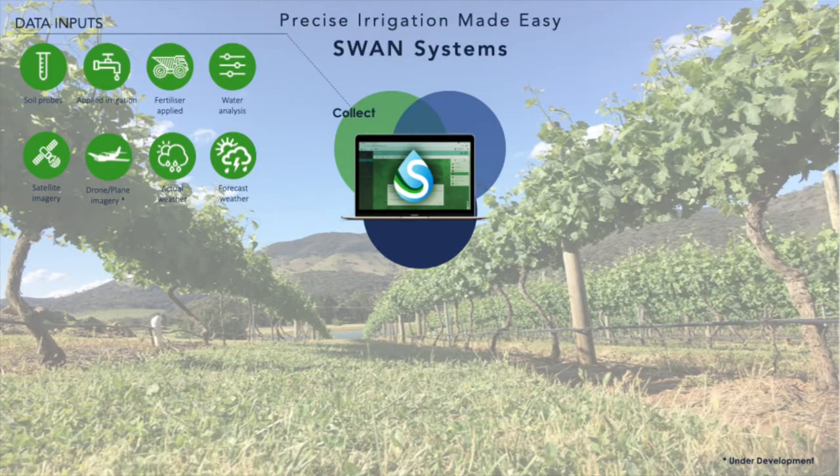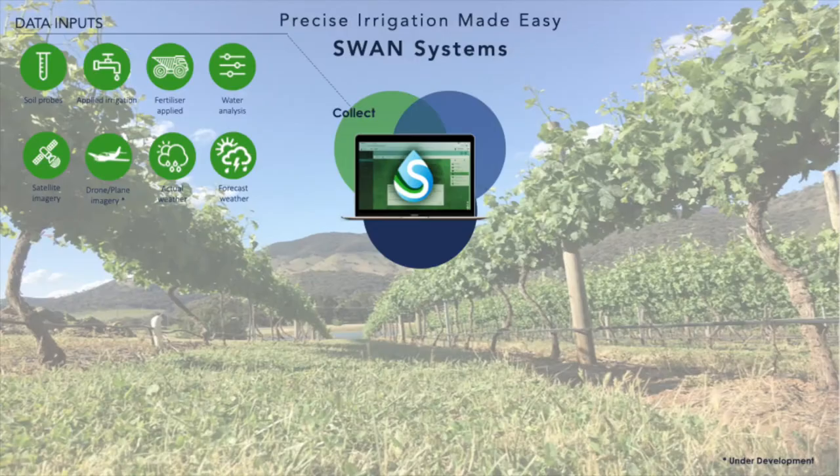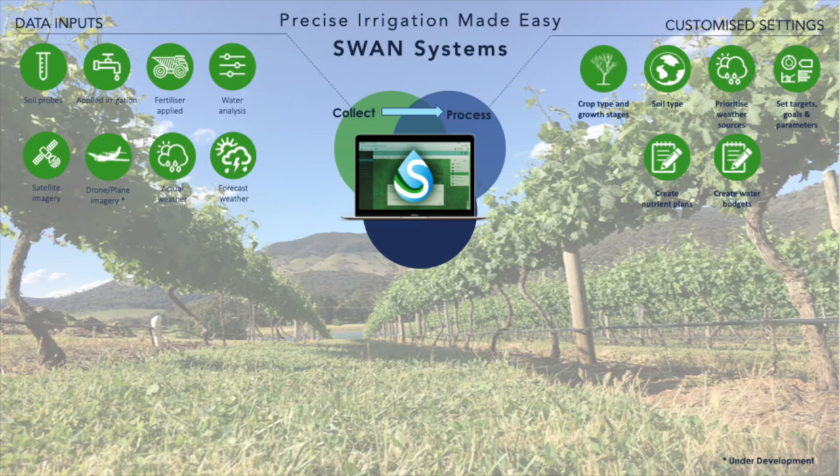We also incorporate satellite imagery, drone data, and actual weather — whether from a weather station on site or one nearby. We bring in forecasted weather from the Bureau of Meteorology in Australia, and IBM in other countries. During setup we look at your crop type and growth stage, soil types, and what weather sources you have — whether there's a weather station on board or whether we need to look at a nearby neighbour's.